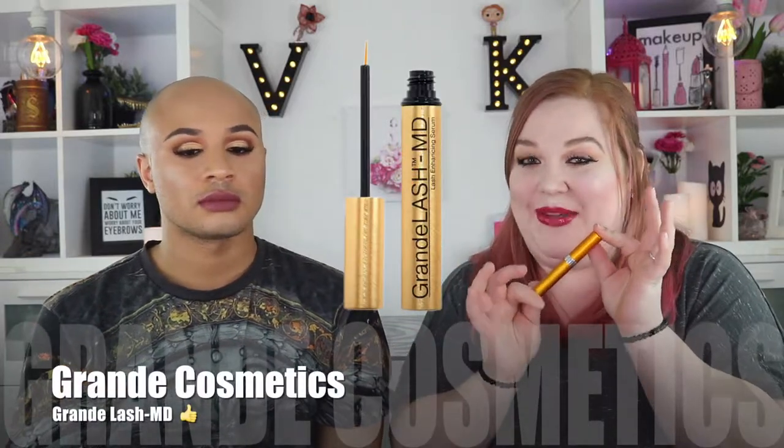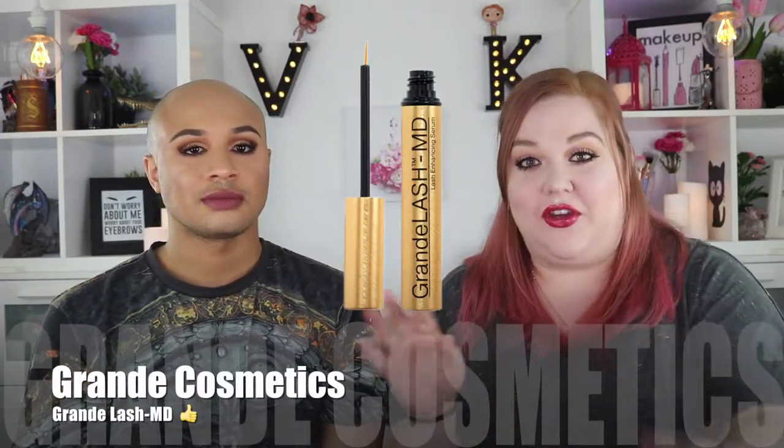My very first yes is what I've been using for about almost two years, and it is Grande Eyelash Serum. Four weeks after using it twice a day — once in the morning, once at night — all of a sudden my lashes were ba-ba-ba-voom. Everyone always asks if I have actual eyelash extensions or falsies on, and I'm like no, they're all me. And they're gorgeous too.